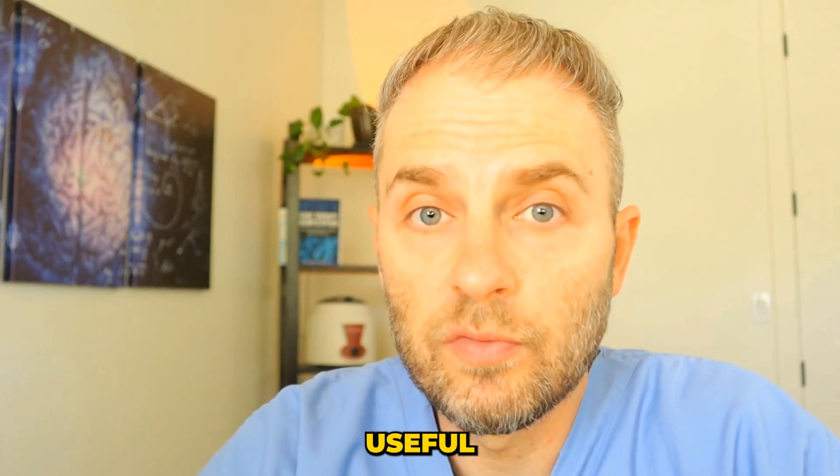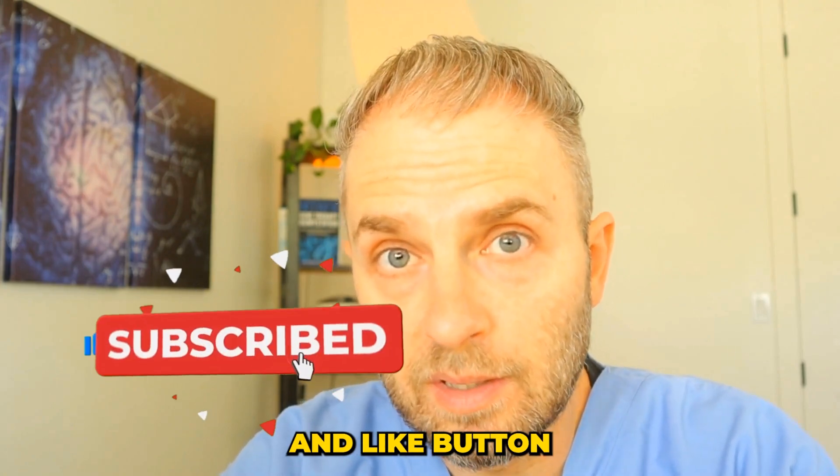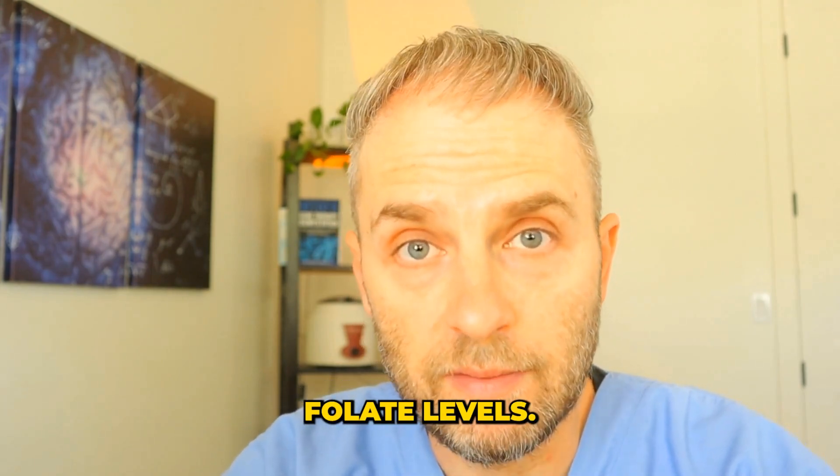My name is Dr. Taranella, and this channel is dedicated to helping you optimize and improve your health. If you're finding this information useful, be sure to hit the subscribe and like button to continue getting videos and health insights like this one. Let's dive into looking at your low blood folate levels.